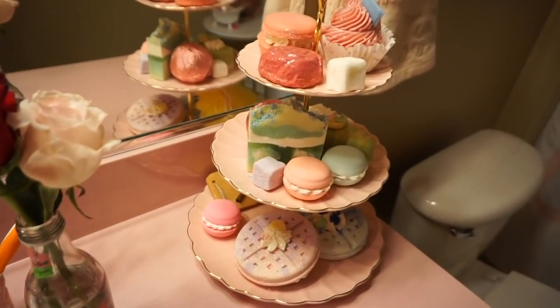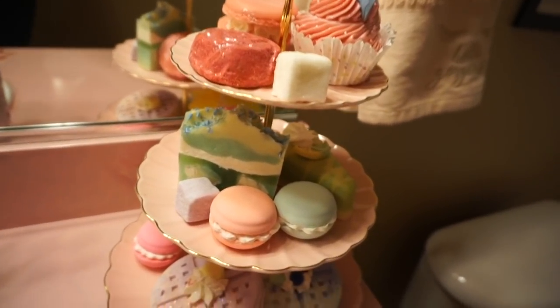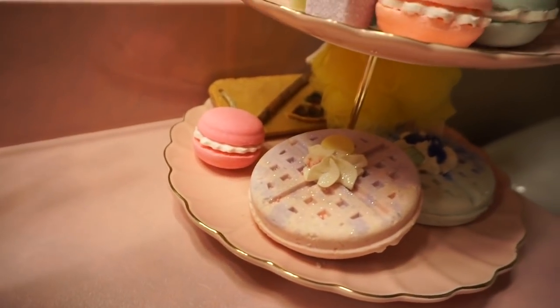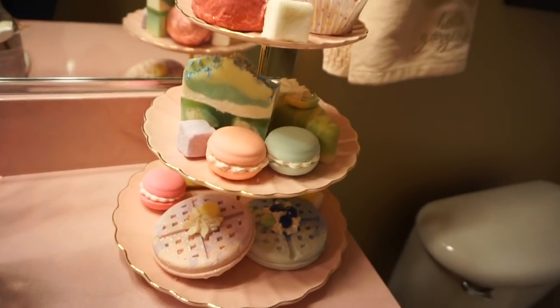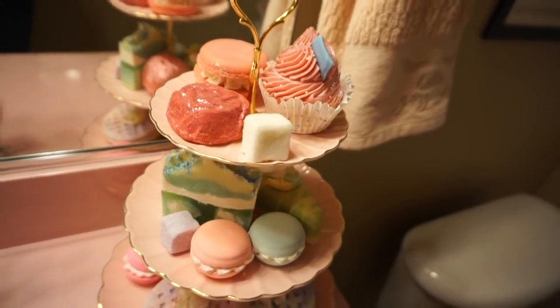And then this fabulous display is actually all soaps, bath bombs, and edible-looking bath treats. My friend Annette came up with this genius idea to put it on the cake tray, so it looks just that fabulous. And I love it.